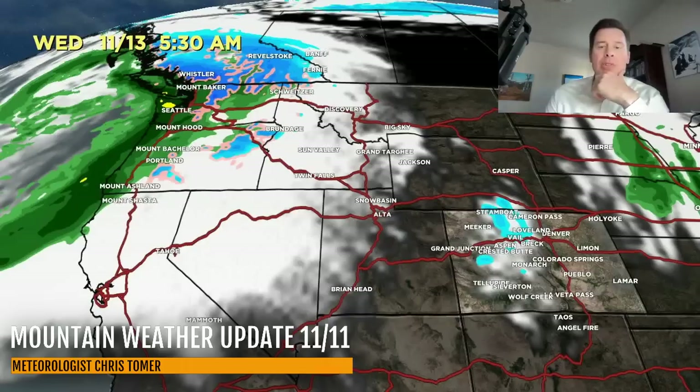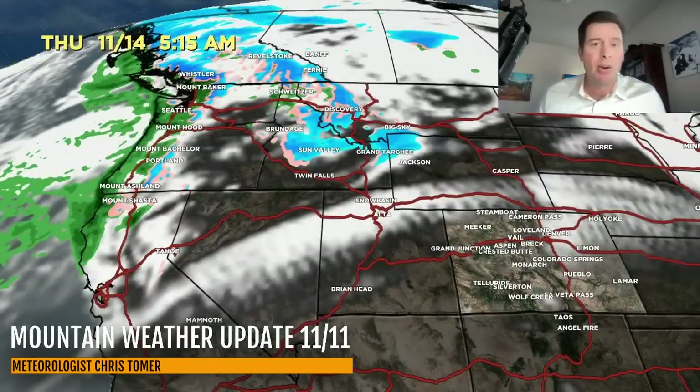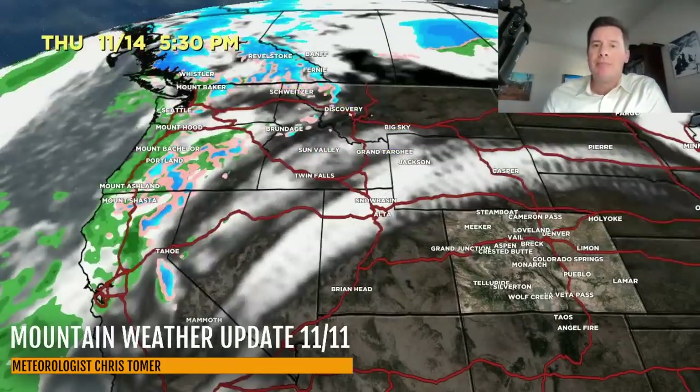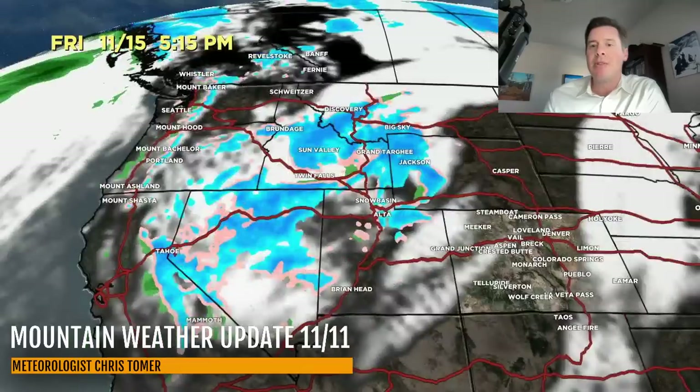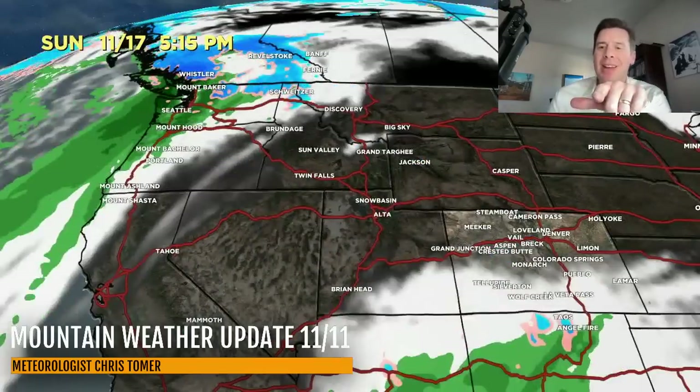Then it's done — a little leftover snow early November 13th and then the whole thing's gone. We refocus on a big low pressure moving into the Pacific Northwest that's going to bring a lot of snow for BC, the Pacific Northwest, the high cascades and the volcanoes, and that also brushes Tahoe and Shasta on its way through. Then the next storm system hits California, Washington, Oregon, snowing up and down the Sierra all the way down to Mammoth.